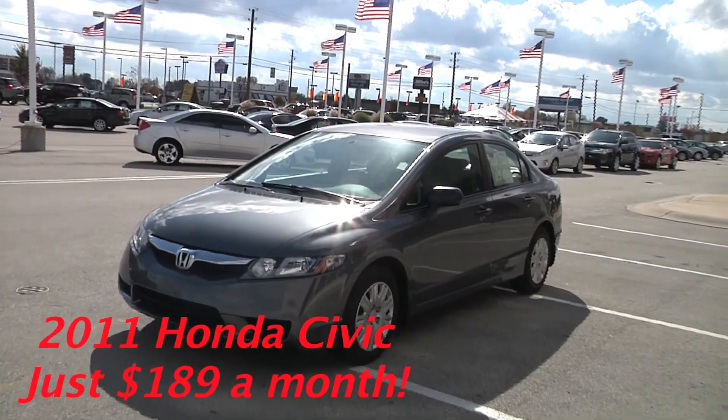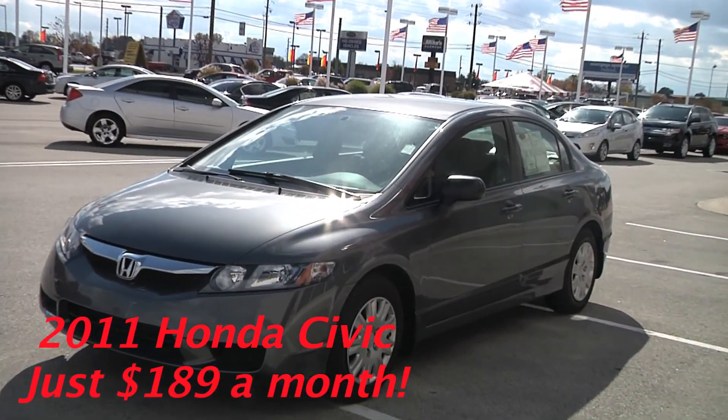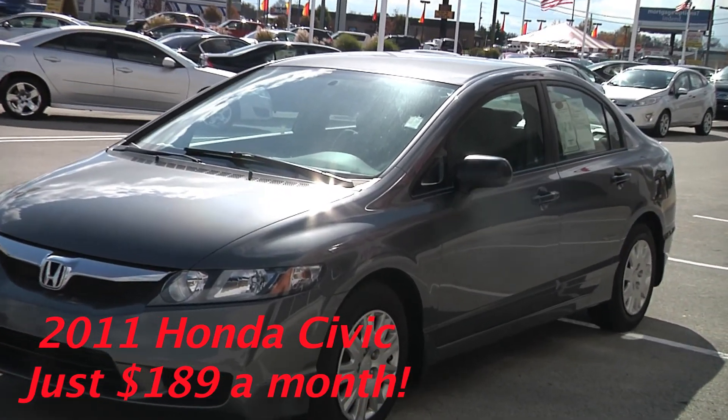Drive this 2011 Honda Civic home today for just $189 a month.